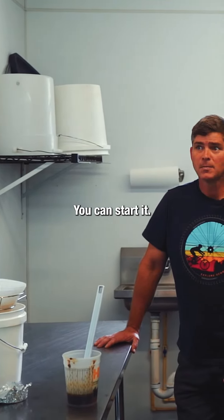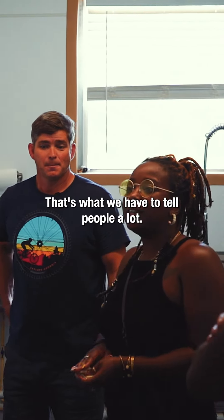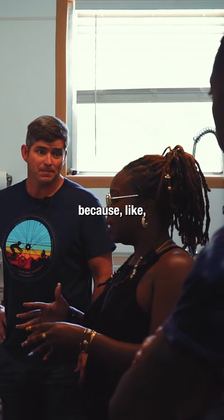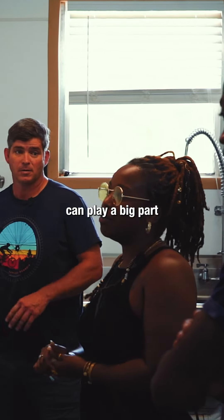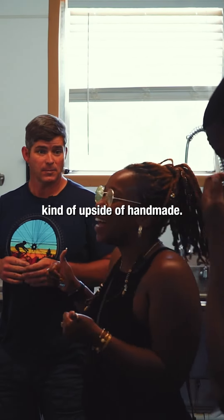When you've been around the stuff for a while, you can just start to know what it's supposed to smell like. That's what we have to tell people a lot, even with our handmade products — some things will look different because sometimes a clay will look darker than most times, and the environment can play a big part. But that's the beautiful upside of handmade.